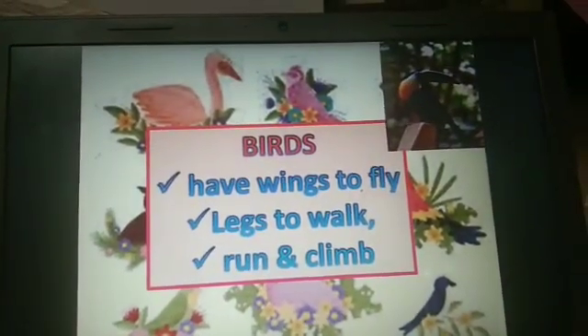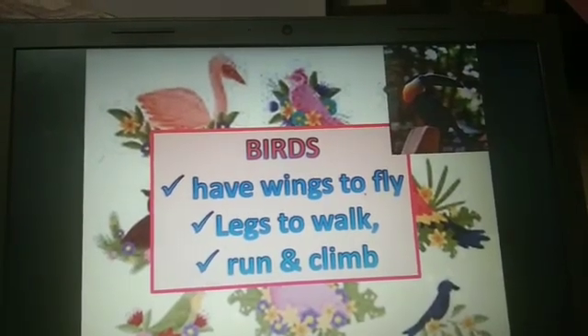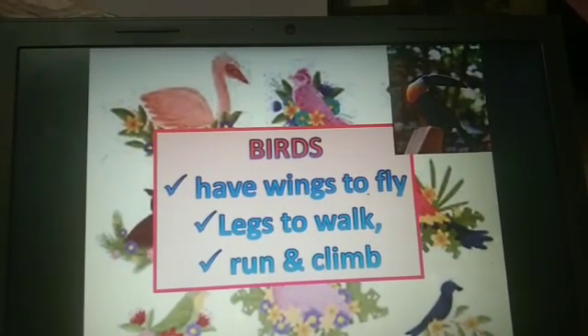Let us study about birds. Birds have wings to fly, legs to walk, run and climb.